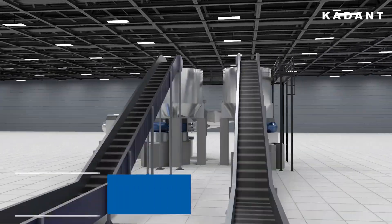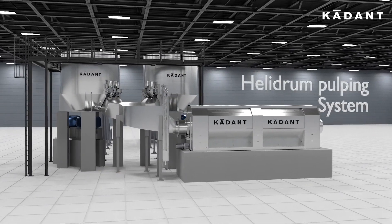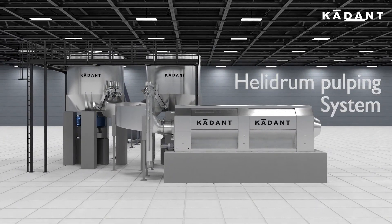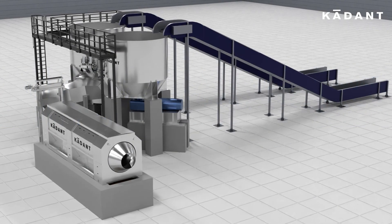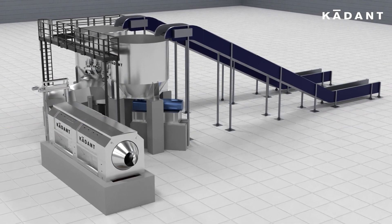It has the ability to do faster and rapid defibering. The Cadent Helidrum System has proven to be the most successful system for alternate fibers with a very high percentage of contamination, giving you the flexibility to treat any raw material available in the market.